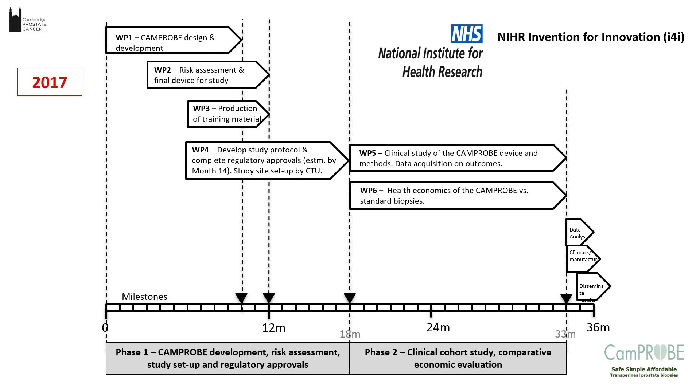This is a brief schematic of the I4I study as we laid it out, which is now completed. This was based on six work packages, including design and development, risk assessment, and training materials — we produced videos and written material — a proper MHRA-approved regulatory study, and health economics. All of that led up to CE marking, and the project ran over three years.